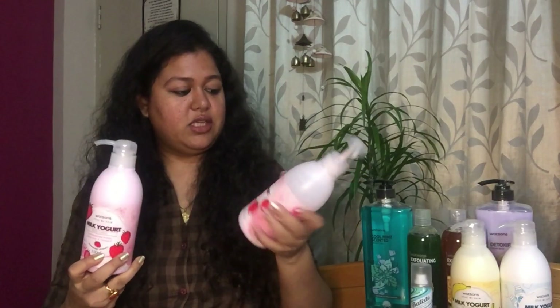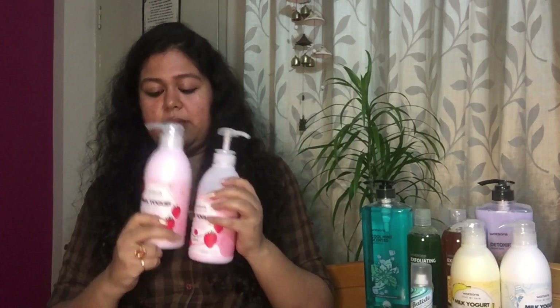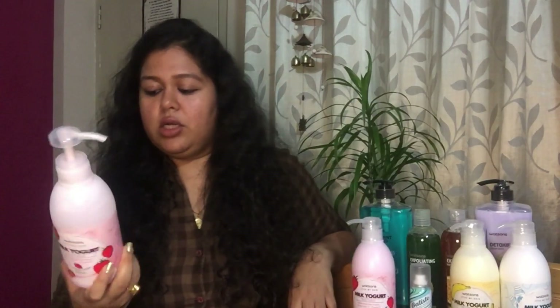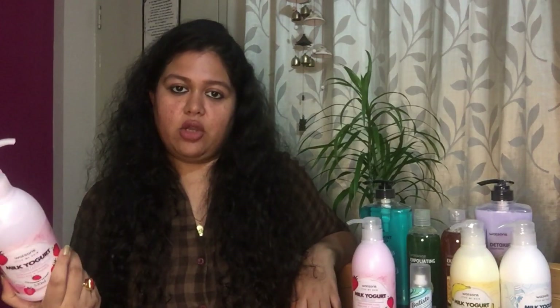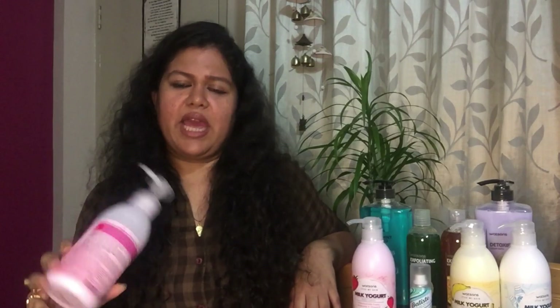I'll begin with this milk yogurt body lotion. Watson always has a buy-one-get-one-free offer, so I got four bottles. I've already used one almost halfway through. This was 170 baht — and the other one came free. I started using it at the end of winter and it's pretty moisturizing. Even as summer starts, it's not heavy on the skin. I'd say it works as a 365-day moisturizer, and for the price, the quality is really unfathomable — I didn't expect it to be this good.